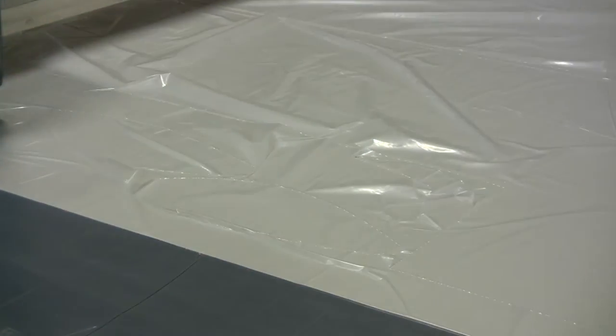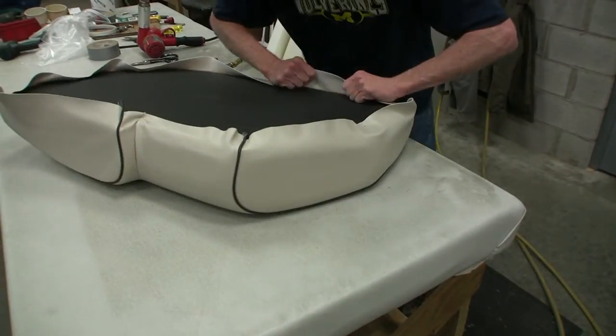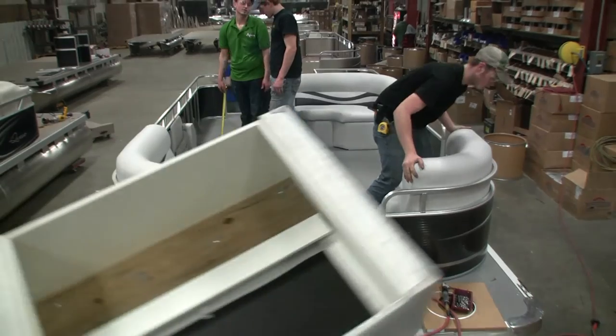We send the cut patterns to the sewers, who sew the part up — that becomes the cover, as we refer to it. We then pull that cover over the frame, which has been foamed up after the walls are put on.